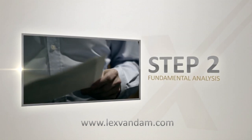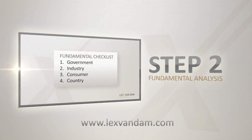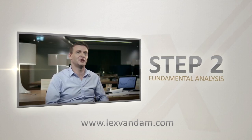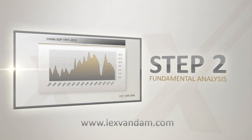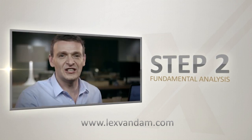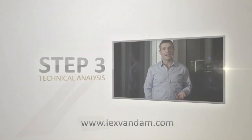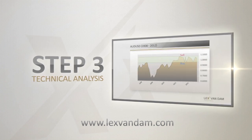The second step teaches you how to analyse these ideas with the help of an easy-to-use fundamental checklist. You need to educate yourself as much as you can about the countries whose currencies you trade. The traders at the likes of Goldman Sachs and JP Morgan will be on top of this information. You can easily do the same. Timing is everything in trading and that is why the third step dives into charts and how to get your timing right.